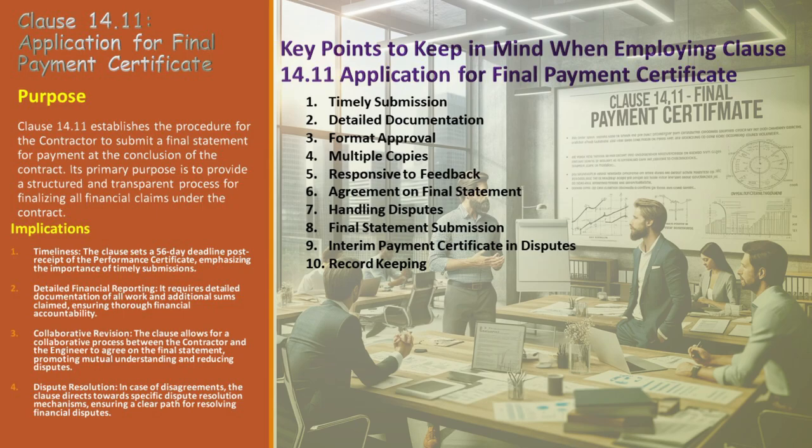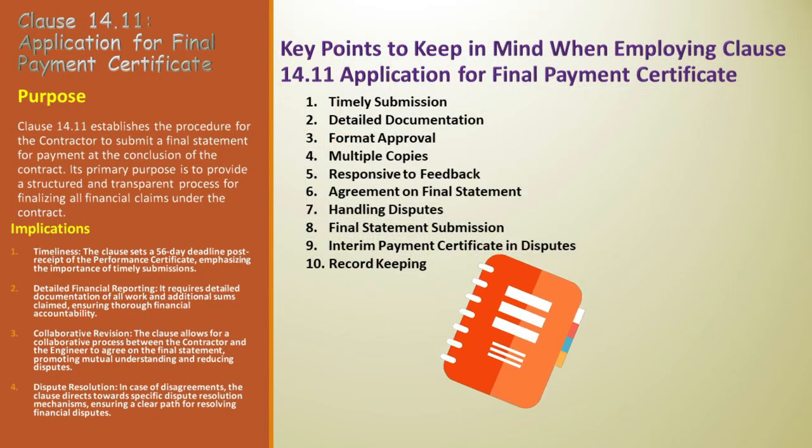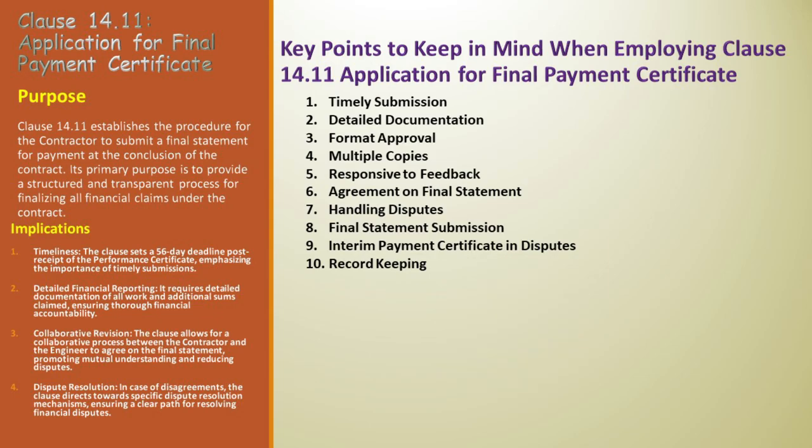In cases of unresolved disputes, Alex is aware that Jordan may issue an interim payment certificate for the agreed parts of the draft final statement, keeping the financial process moving forward even amidst disagreements. Lastly, record keeping is indispensable. Alex maintains thorough records of all communications, submissions, and revisions — meticulous documentation vital for any future references or resolution of disputes.